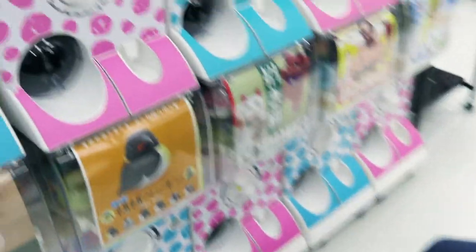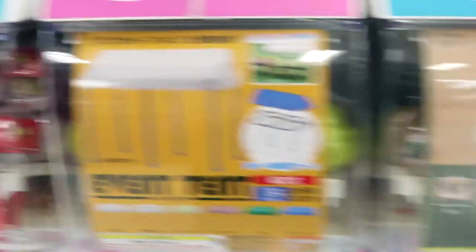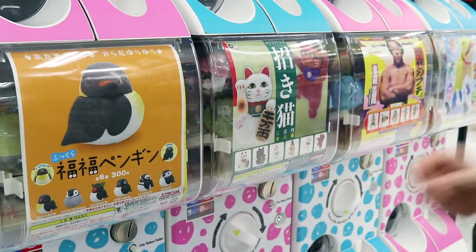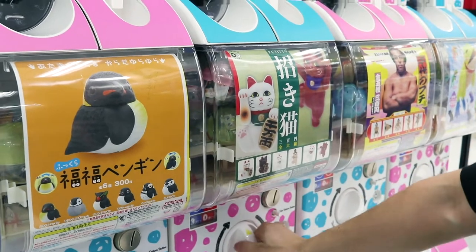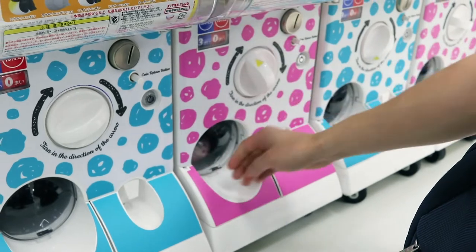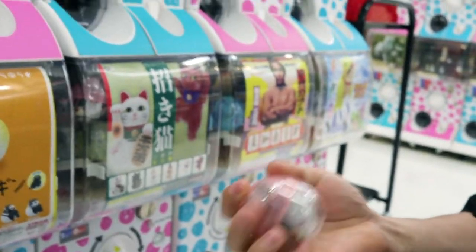I'm going to try this. Which one do I want? I want the black one — like a panda? Okay, let's do it, 300 yen. Here we go. What'd you get? You didn't get it — it's a generic one. You loser. One more!